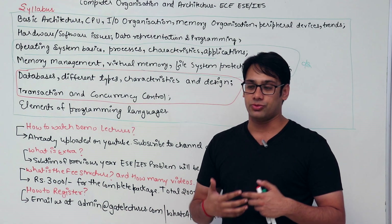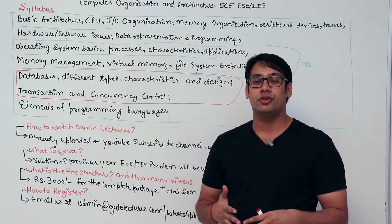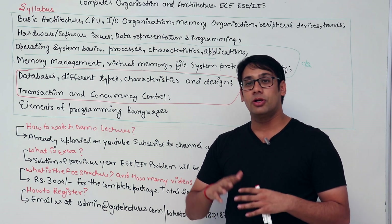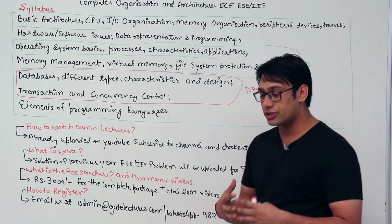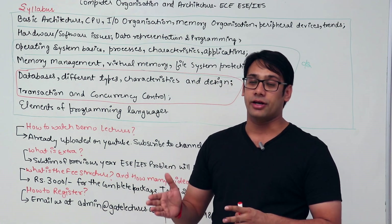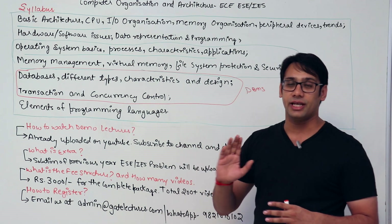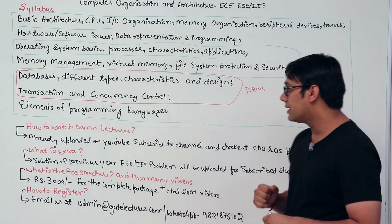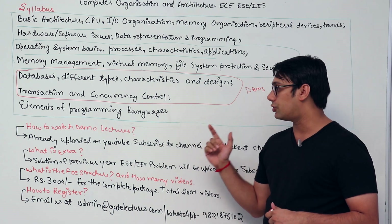The fourth part is elements of programming languages. To watch demo lectures, we have already uploaded demo lectures on YouTube. On our YouTube channel we have uploaded more than 900 videos, which is double or triple compared to any other person who has uploaded videos on YouTube. We have created more than 3000 videos in total, of which 900 are uploaded on YouTube — which is far more than anyone else who has uploaded videos for ESE or GATE on YouTube.